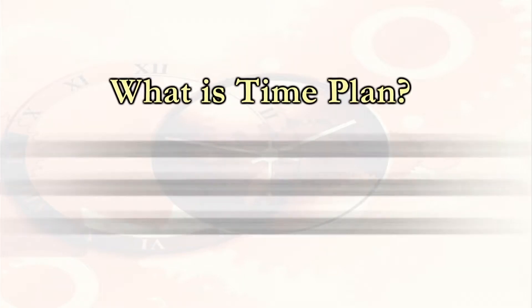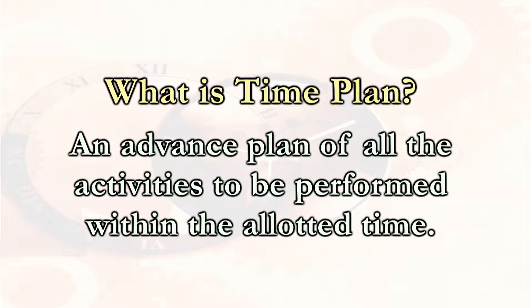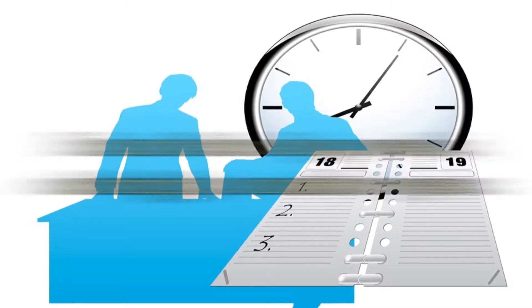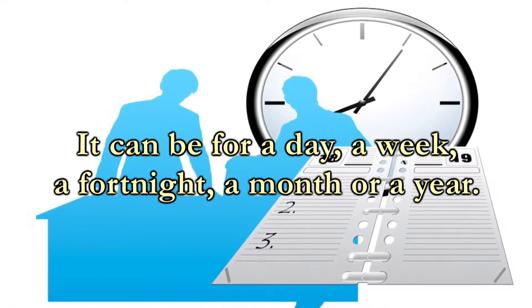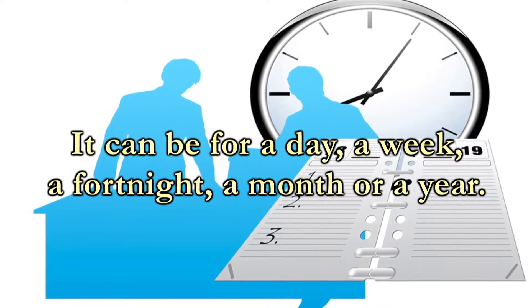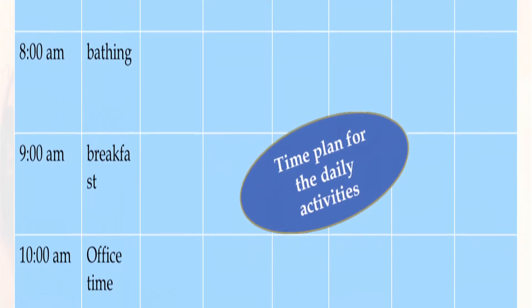What is a Time Plan? An advanced plan of all the activities to be performed within the allotted time is known as time management. A time plan can be for a day, a week, a fortnight, a month, or a year. This is a sample time plan for daily activities.